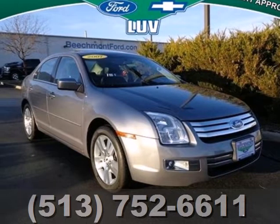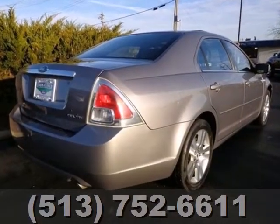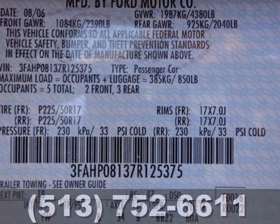This 2007 Ford Fusion is the future of midsize sedans. This sporty and roomy Fusion has multiple airbags, speed-sensitive wipers, and an anti-theft system.